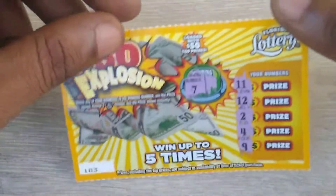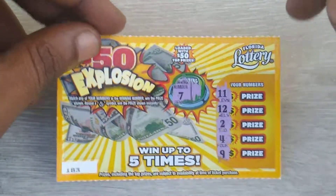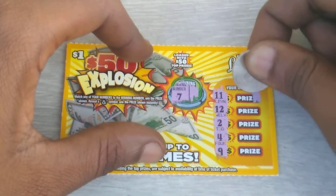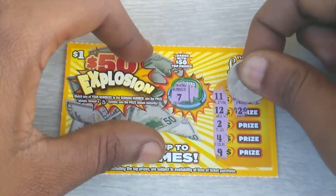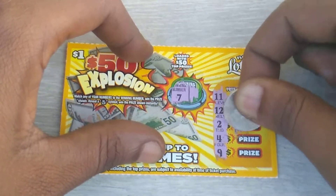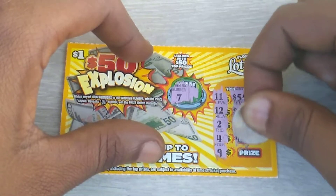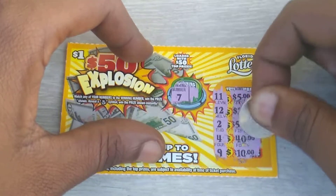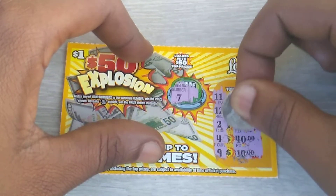Alright, as you can see guys we didn't match the winning numbers to these five numbers, so let's take it as a loss. Let's see what the prizes would have been on this - it would have been $5, $5, $5, $2, $5, $50, $40, and $10. That's what the prizes would have been on this ticket.